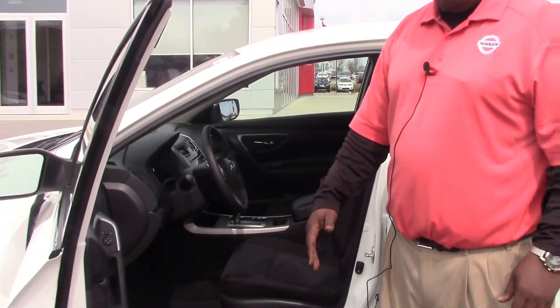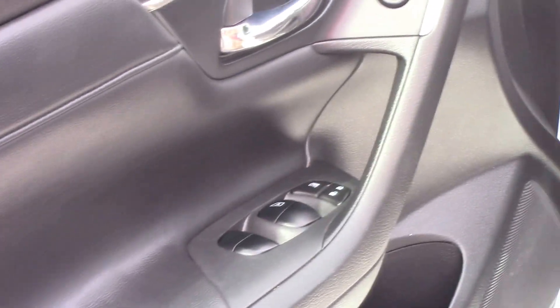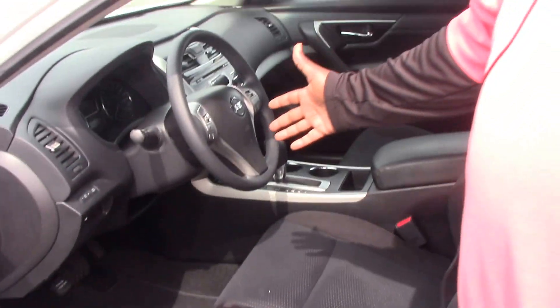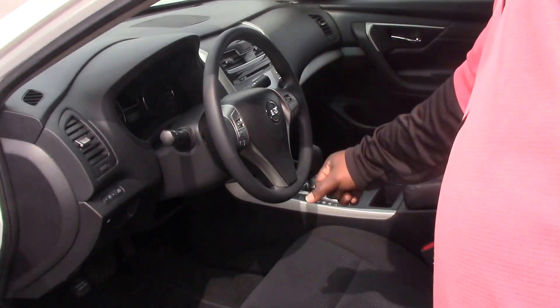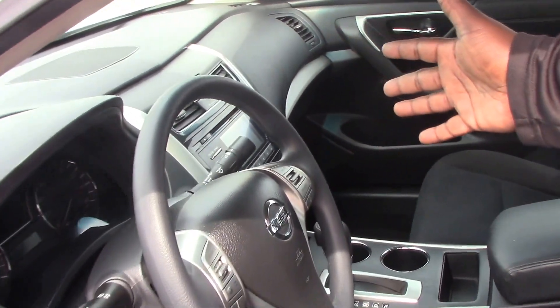It also comes standard with your power windows, your power locks, your power mirrors. This car comes standard with your power seat. It has your Bluetooth, your cruise control, and your AM/FM CD player with reverse camera.